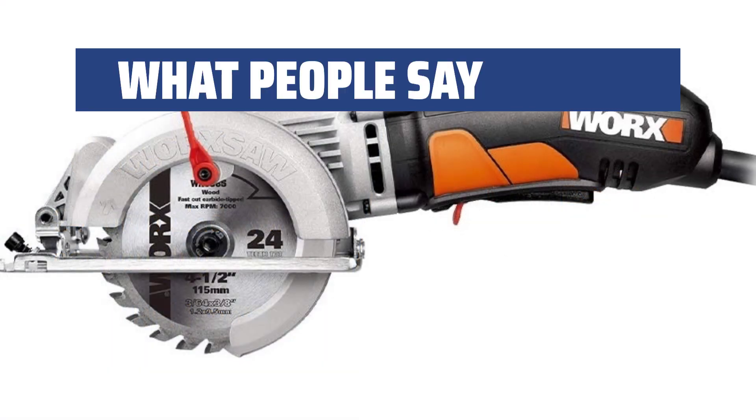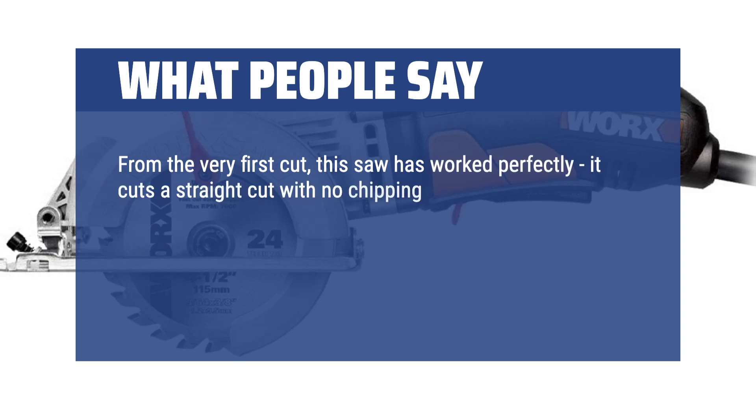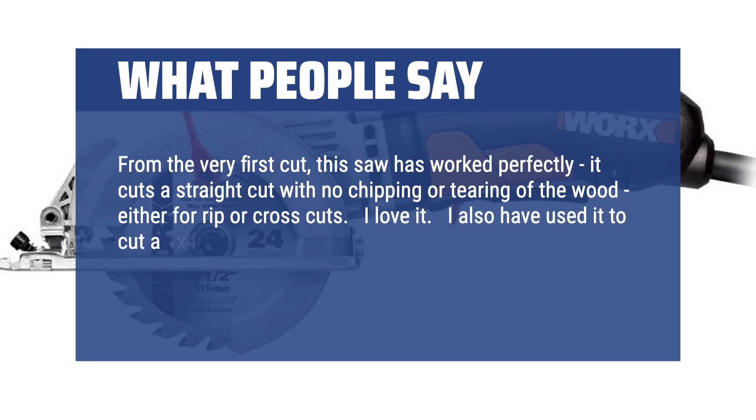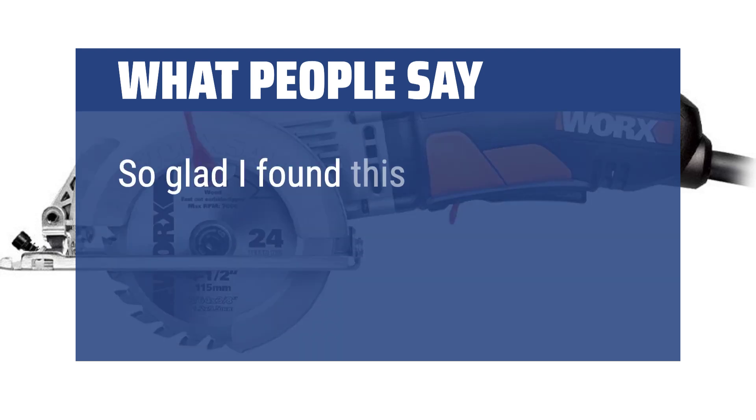What people say: From the very first cut, this saw has worked perfectly. It cuts a straight cut with no chipping or tearing of the wood, either for rip or cross cuts. I love it. I also used it to cut a 1x4 board — again, worked perfectly. It is fairly lightweight and easy to hold and work. So glad I found this one.